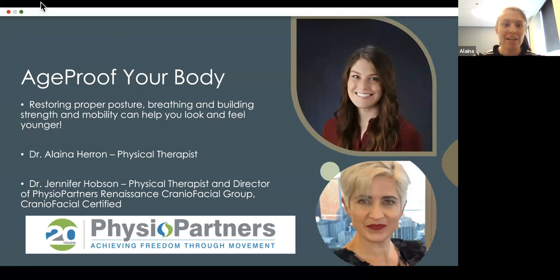I work here in the loop and I do both orthopedics and pelvic floor physical therapy. One of the things we'll cover is restoring proper posture, breathing, and building strength and mobility. These are all really important pieces to make sure that we're looking and feeling younger — both are very important.